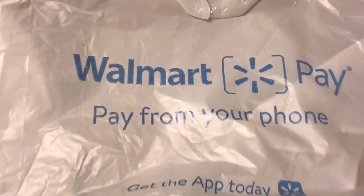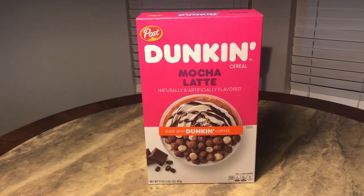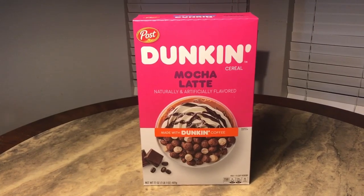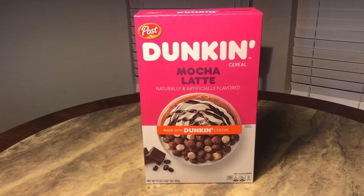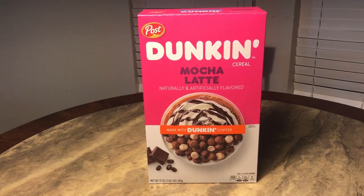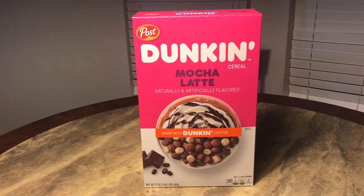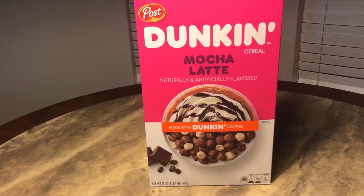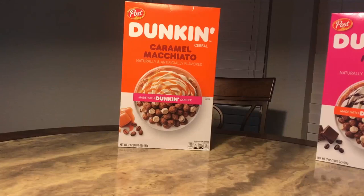The first thing I'm going to show you is this mocha latte cereal from Post. It's a new cereal — at least I haven't seen it before. I love Dunkin' Donuts and their iced coffee, so when I saw 'mocha latte' while just walking by, I had to pick it up. Next was the caramel macchiato one — I couldn't just get the mocha one, I had to get that one too.